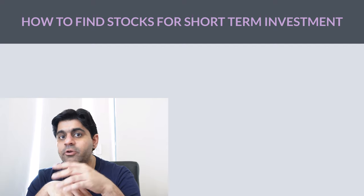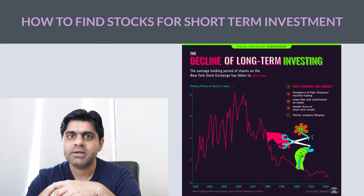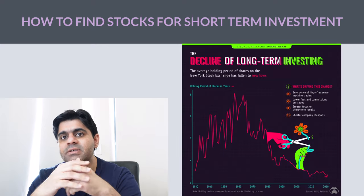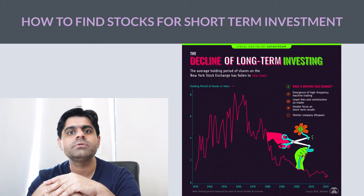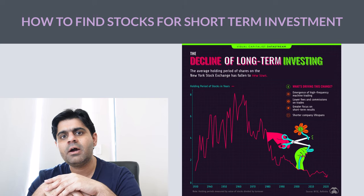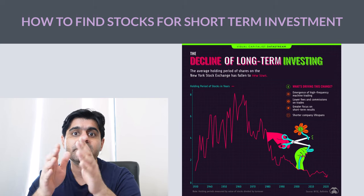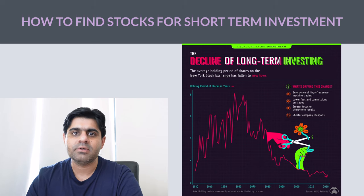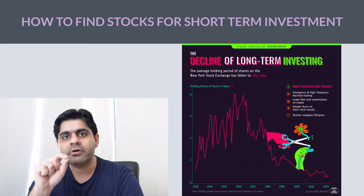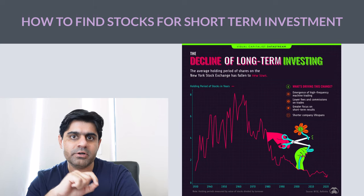As per some studies, and you might have come across this data as well, the investment horizon of investors is going down drastically. Earlier, people used to hold stocks for years and years, and now the investment horizon is very short. However, that doesn't mean that you cannot be profitable in the stock market as long as your strategies for picking up stocks work.